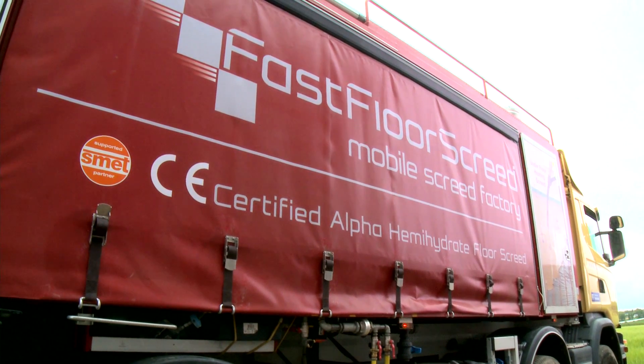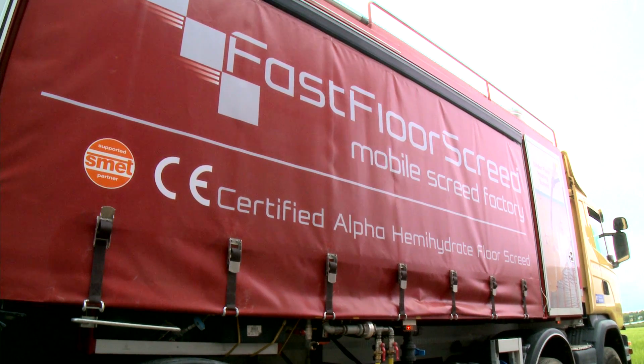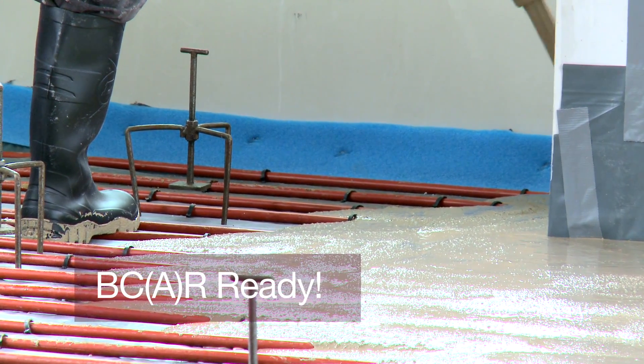New building regulations brought out in 2014 require all building products to be CE marked and installers must have proof of competence. At Fast Floor Screed Limited, we are BCAR ready.